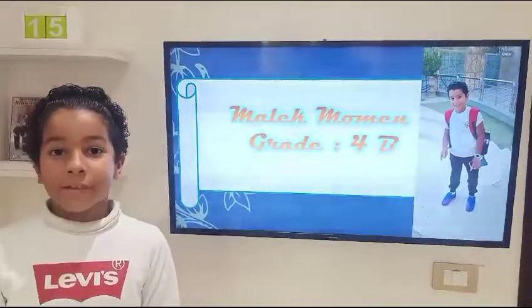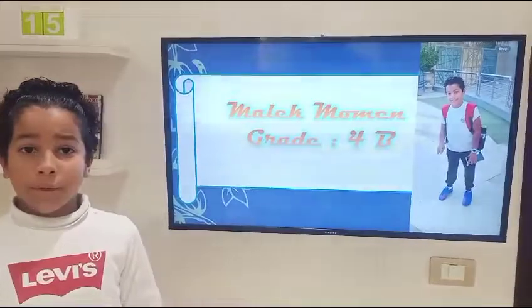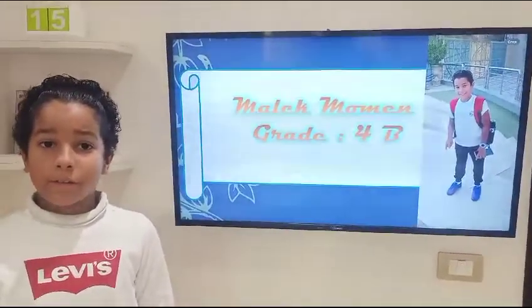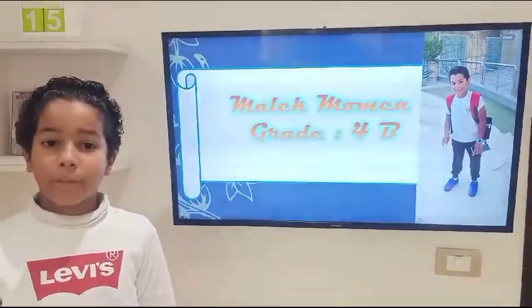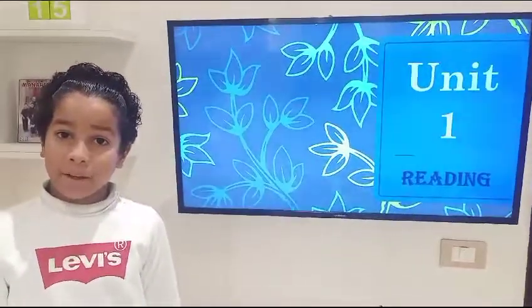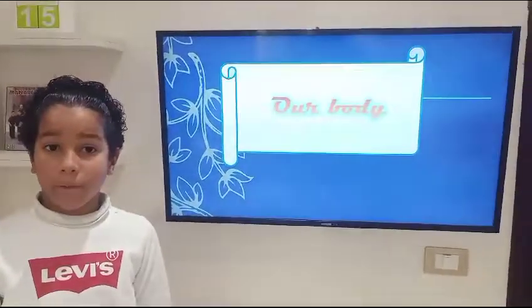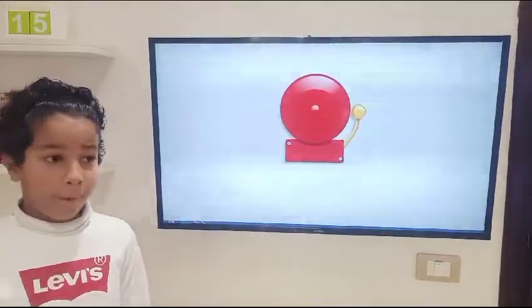Good morning everyone, this is Malik Movement for Minority Universe. I'm in grade 4 and I'm in class 4B. Today I'm going to be presenting lesson 1 in unit 1 and it is titled Our Body. Just to warm up and know some information about the lesson, let's watch a video about it.